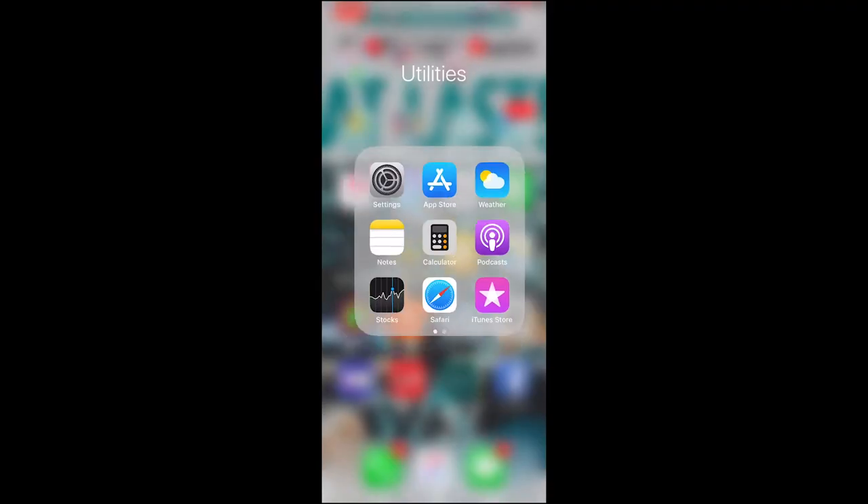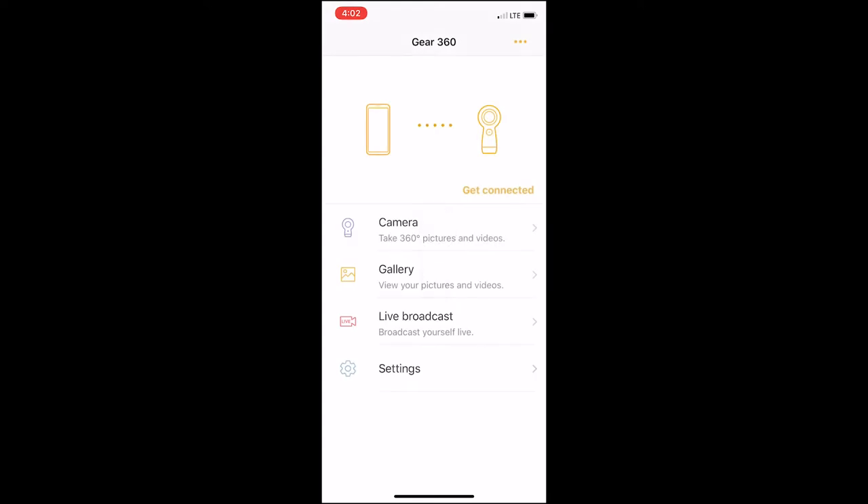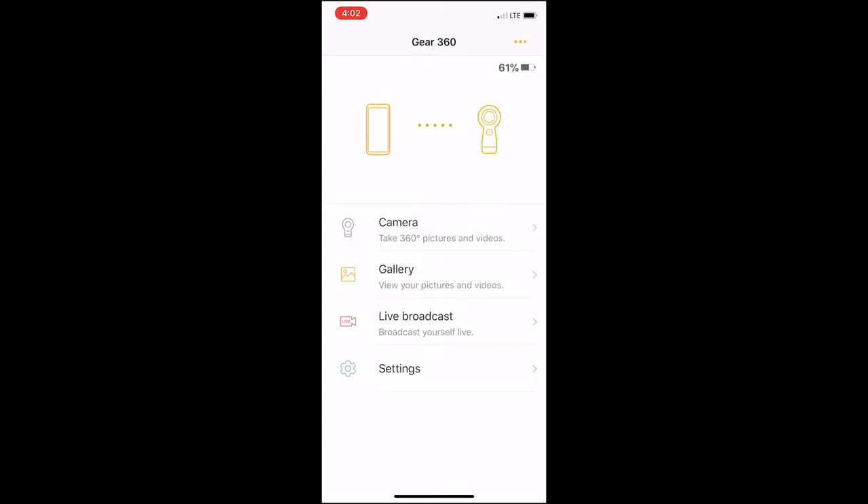Now what you're going to do is take out your phone, go to your Settings, hit Wi-Fi, and your Gear 360 camera should show up. Tap that and connect to it. If you're connecting for the first time it's going to ask you for a password — I've already done mine so it automatically connected. Download the Gear 360 app first, then go into it and you should be connected. Take out your camera and it should pick up just like that.